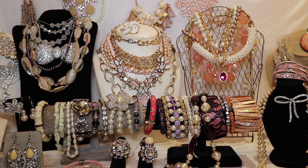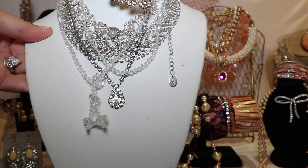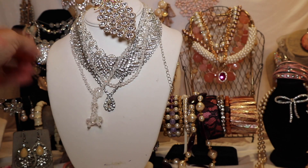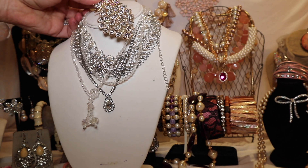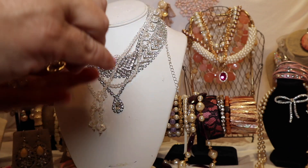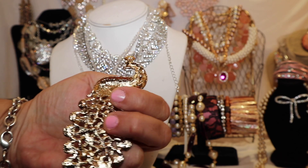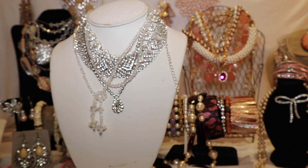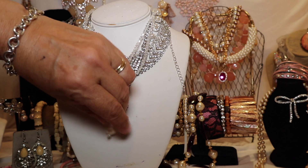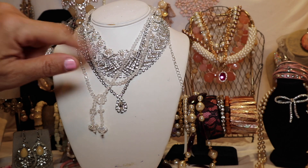Then over here is a lovely peacock brooch, again done in all Austrian crystal. Let me actually take this one out so you can see all of the work in this amazing piece of jewelry. There's the back of it. And then there is this sparkly tassel necklace with Austrian crystal in all different designs, accented with faux pearls.